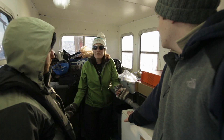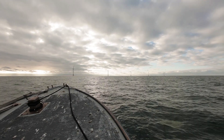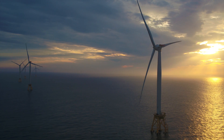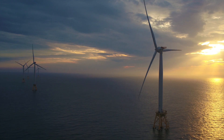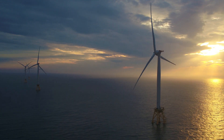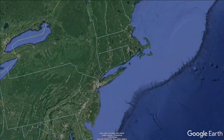On a cold January morning, a team of scientists from the University of Rhode Island heads to the waters surrounding America's first offshore wind farm. They're studying sea life around the structures that lie just a few miles off Block Island.